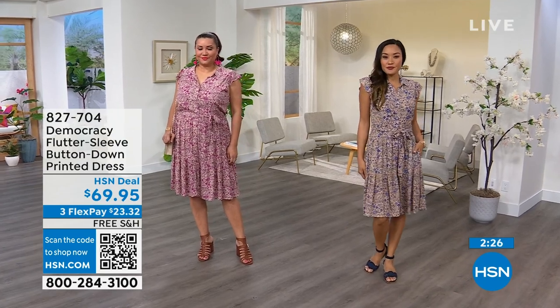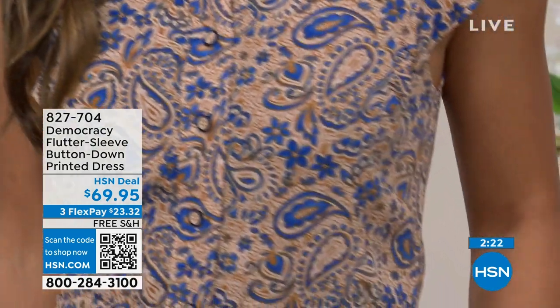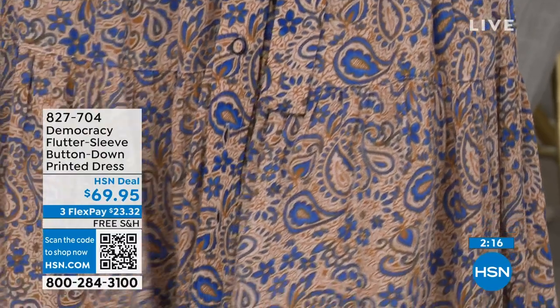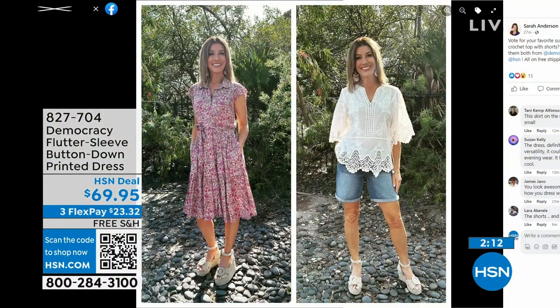Paulina is in the extra small in that beautiful blue color. I was having you guys vote on my Instagram and Facebook page to see what summer look you're loving from Democracy — do you like the shirt dress, or do you like the crochet top and shorts look? Let us know what you love. It's Sarah Anderson, HSN.